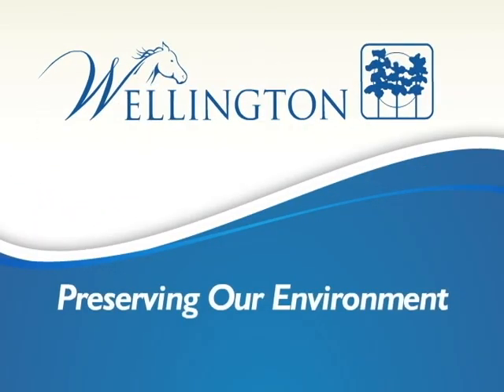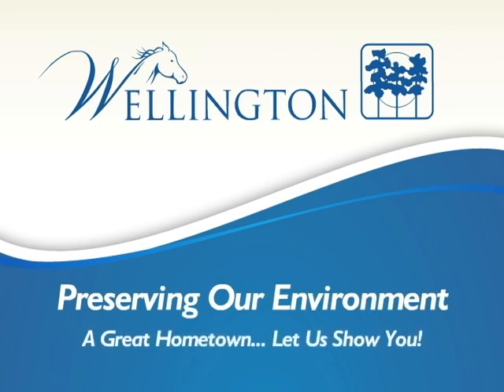Wellington — preserving our environment, a great hometown. Let us show you.